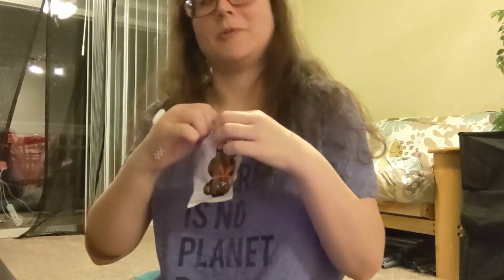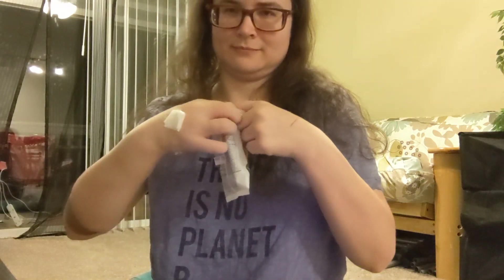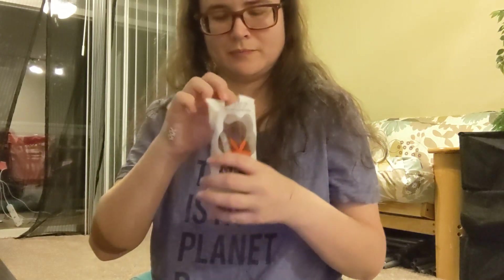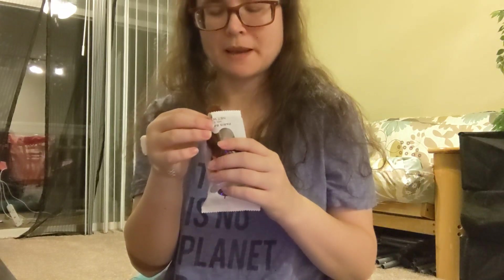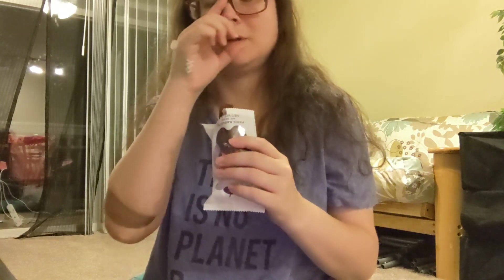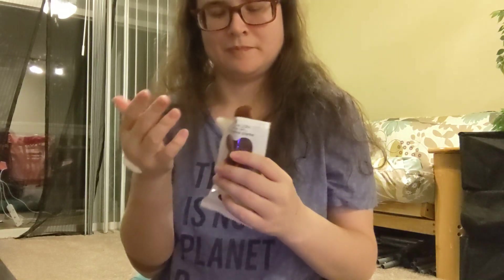I'm going to take at least one bite and then move on to the next one. It's not too sweet — kind of a pretty general flavor, not overly chocolatey. I guess maybe like a sponge cake? Let me try the next one.